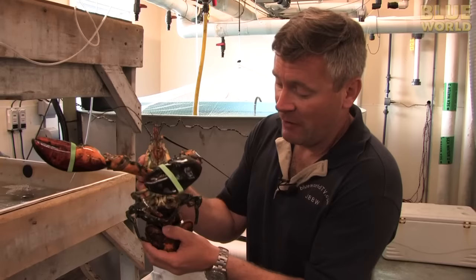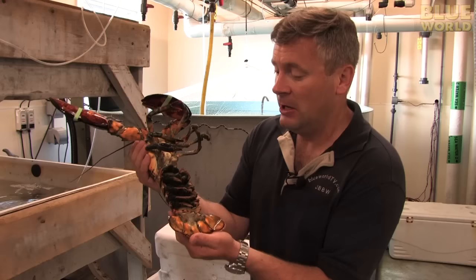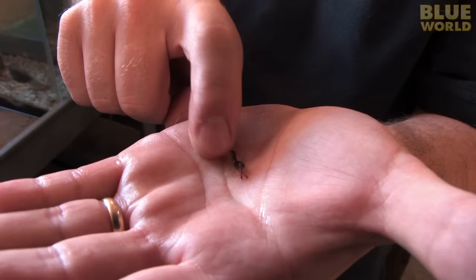This female lobster has something very special going on. If you look underneath her tail, it's full of eggs. The female incubates thousands of eggs under her tail for up to a year before they hatch. When it's time for them to hatch, she releases the eggs out into the water. They hatch with little larvae that swim off into the water to become planktonic lobsters.